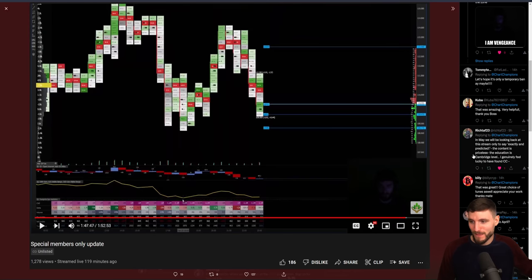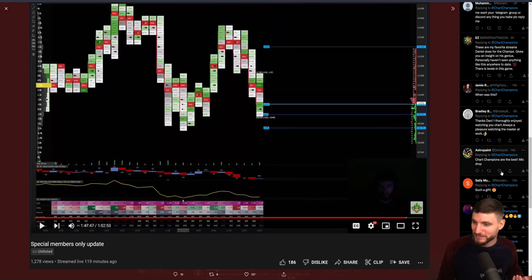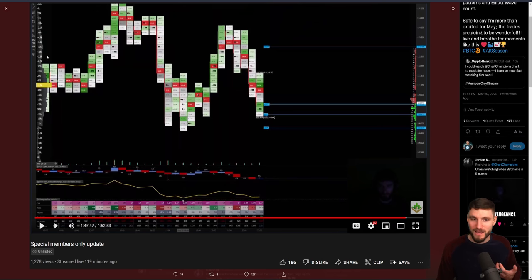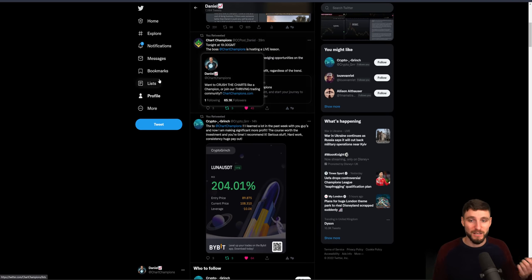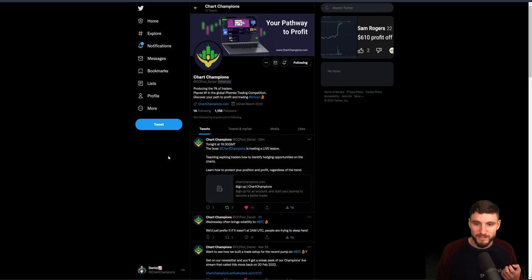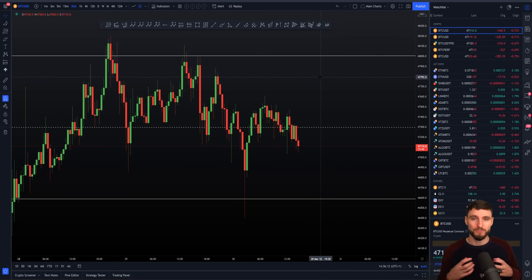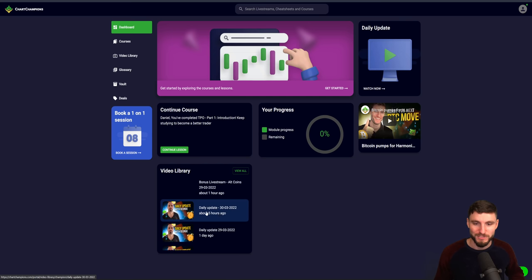People will say it for themselves — people feel genuinely lucky to have found Chart Champions at what they describe as a Cambridge-level education. And you can see a lot of people really like these updates. The last thing — I do have a live stream tonight. This is a contenders live stream that will be hosted tonight at 19:30 GMT and it will be about hedging — an educational live stream on hedging, part two. Of course, if you miss the live stream, all of the educational content can be watched back on-demand.